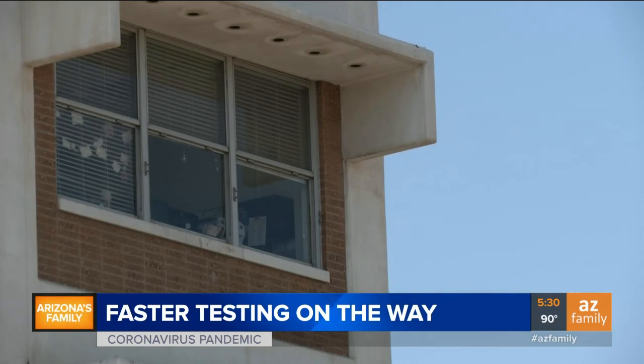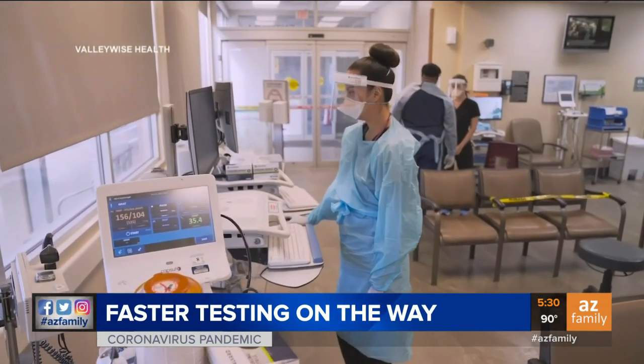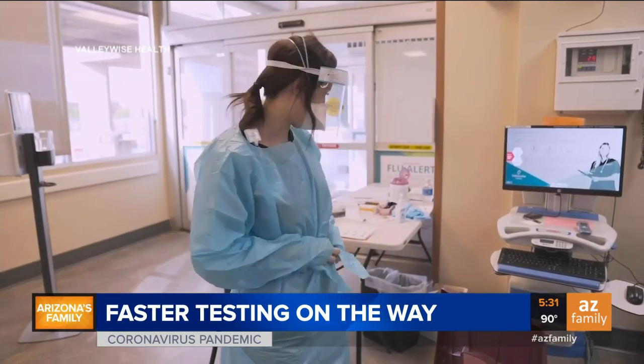In the meantime, it'll only be available to ValleyWise health patients. But knowing who has the coronavirus and who doesn't is key to fighting the disease and being able to use scarce resources where they're needed most.